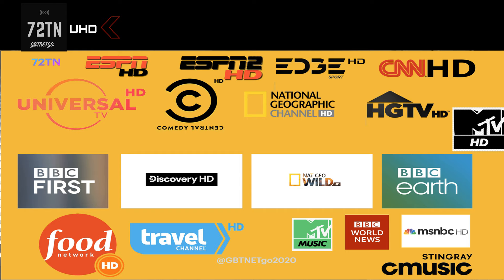We've also got BBC First, Discovery, Nat Geo Wild, BBC Earth, the Food Network, Travel Channel HD. Also on the music side, only one of the music channels is in HD — not the music classics or movie dance, just the main music channel, which is in HD.